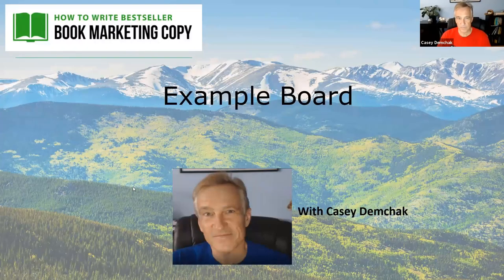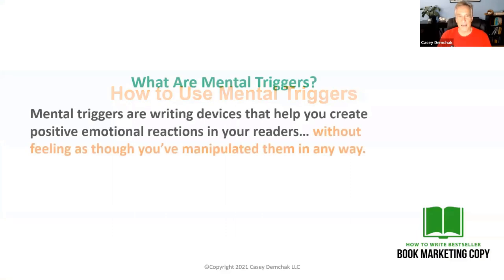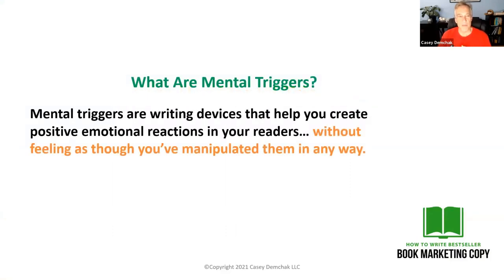So we're going to get into it. I'm going to go to my example board here, share my screen, and we are going to get into it. So — how to use mental triggers — that's what we're talking about today. Mental triggers are writing devices that help you create positive emotional reactions in your readers without feeling as though you've manipulated them in any way.